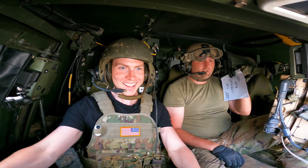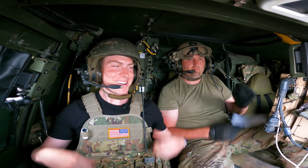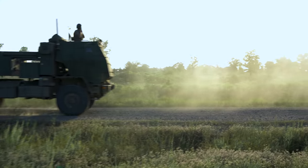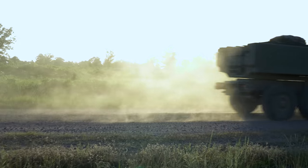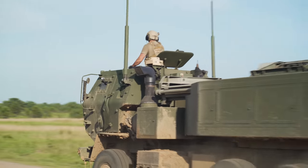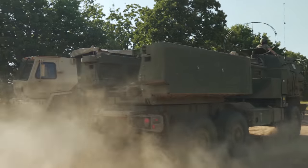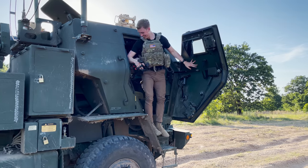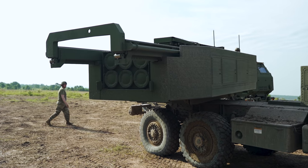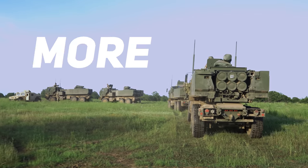Oh my god. Now if you think this is the end of the video, well, I hate to disappoint you. If there's one thing I've learned about the Army, it's that they're always looking for an excuse to blow stuff up. So as part of their training, once I had safely exited the HIMARS, they got the green light to fire a few more — well, I guess I should say, a lot more.